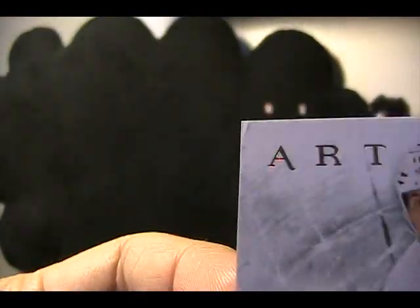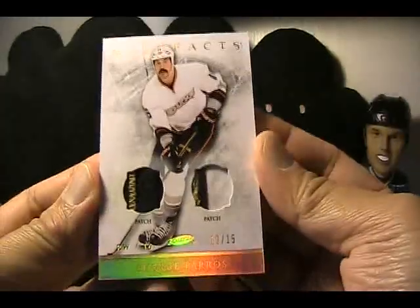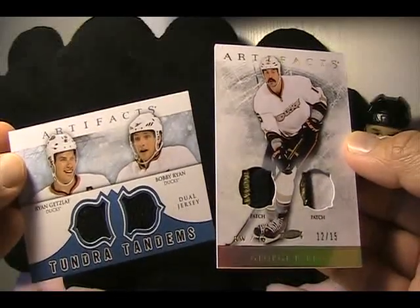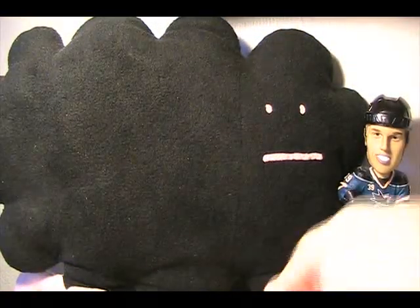There is a little bit of a corner issue — there it is, hopefully you can see that. A little bit of a ding in the corner. But if you are a Ducks fan and you like any of these cards, let me know — they are available for trading. The Peros is really nice but there is a little bit of a corner issue on that one.